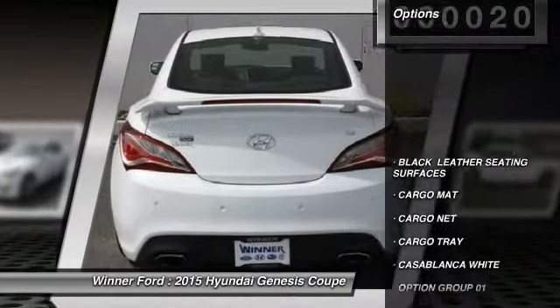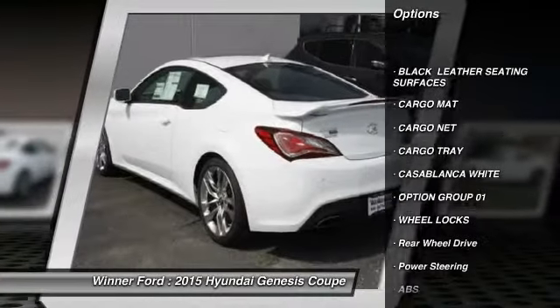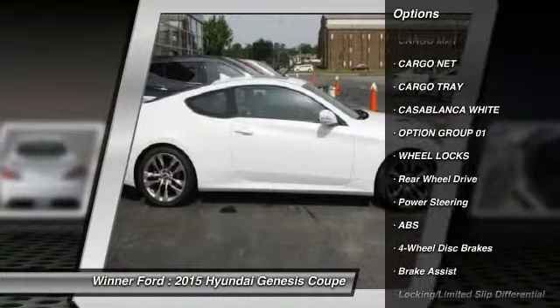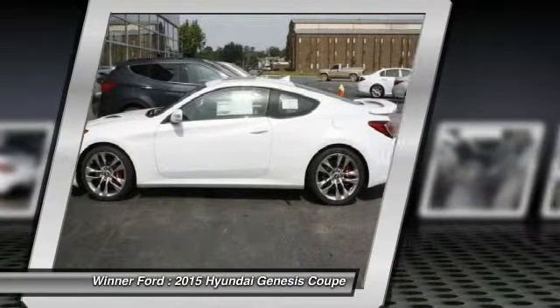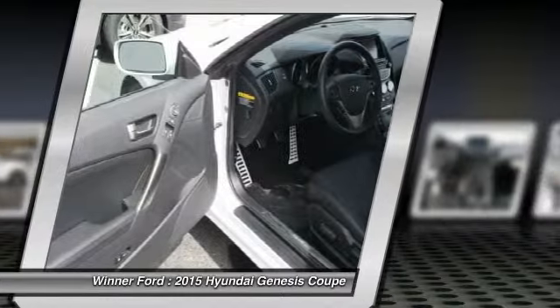Steering wheel audio controls, keyless entry, traction control, stability control, anti-lock braking system, navigation system, leather wrapped steering wheel, moon roof, Bluetooth, driver airbag.